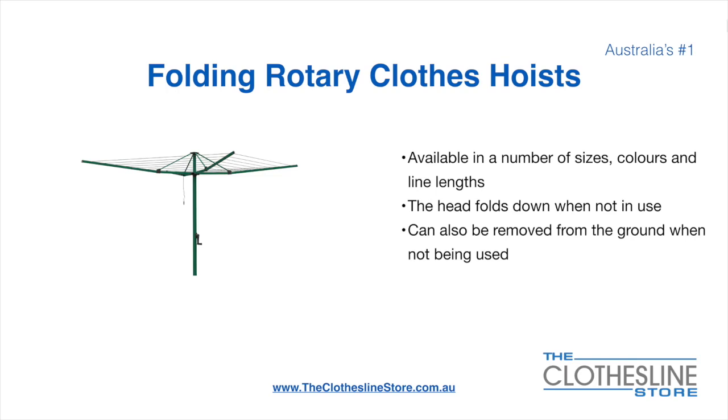Folding rotary head clothes hoists are available in a number of sizes, colours and line lengths. The head folds down when not in use and they also can be removed from the ground when not being used.